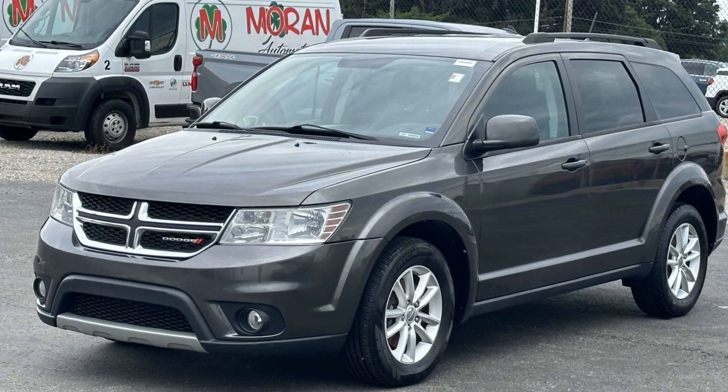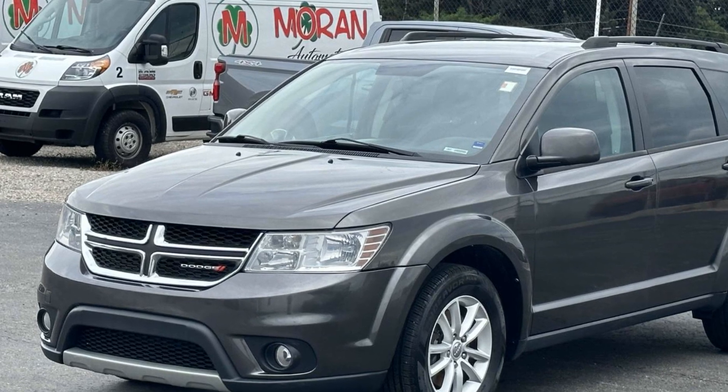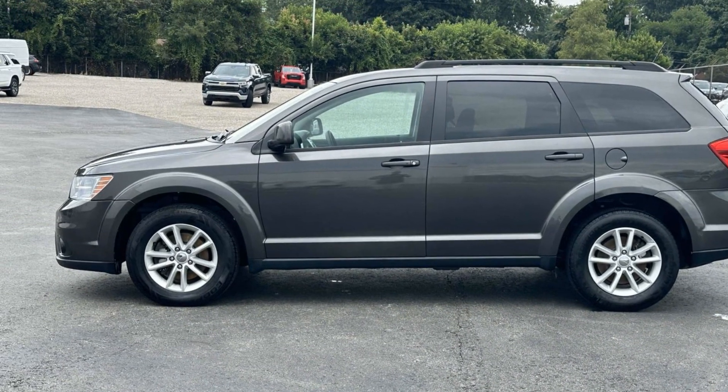2017 Dodge Journey. This SUV offers space as well as power and performance. Find what you are looking for and more with these extra features.